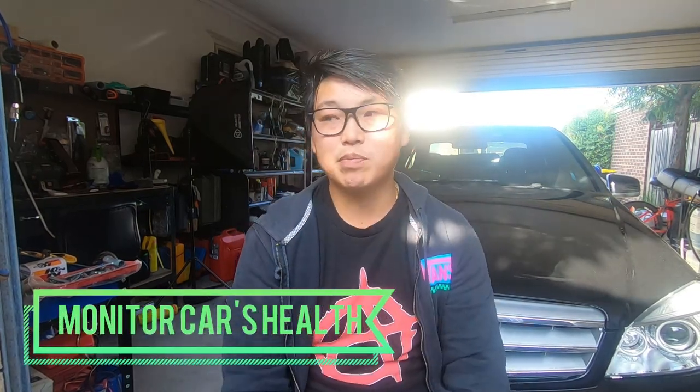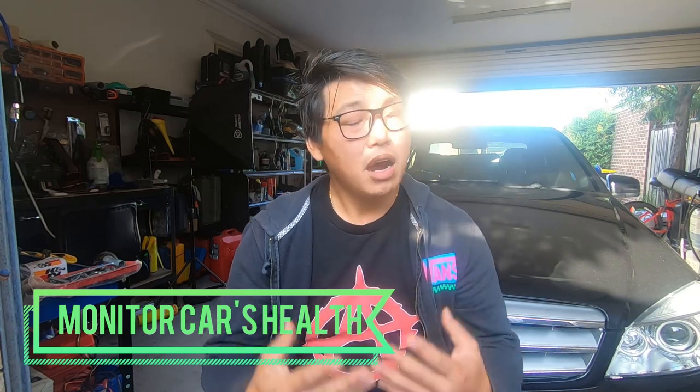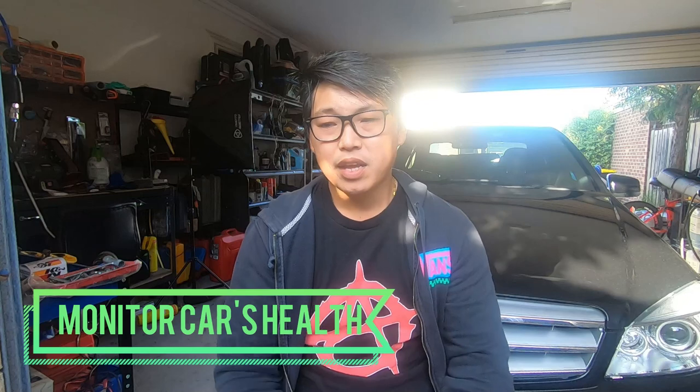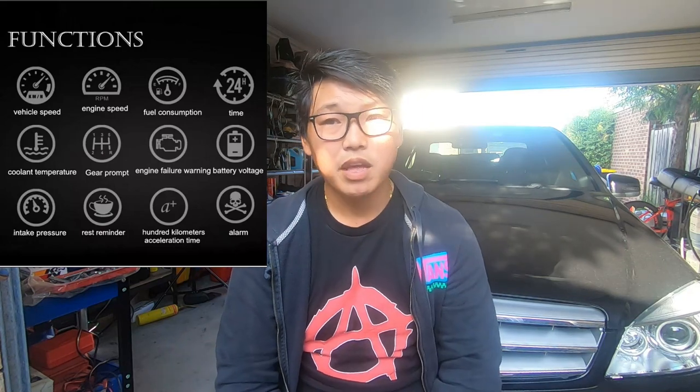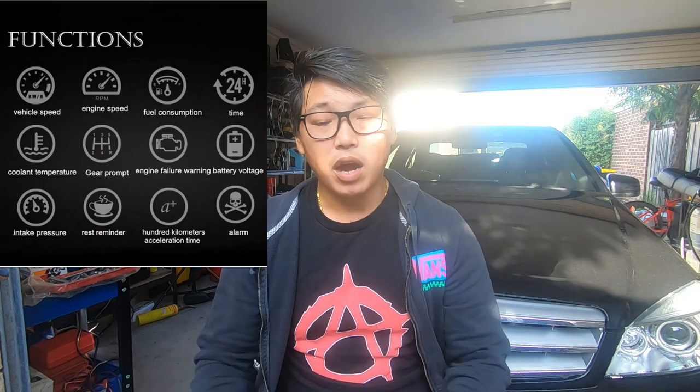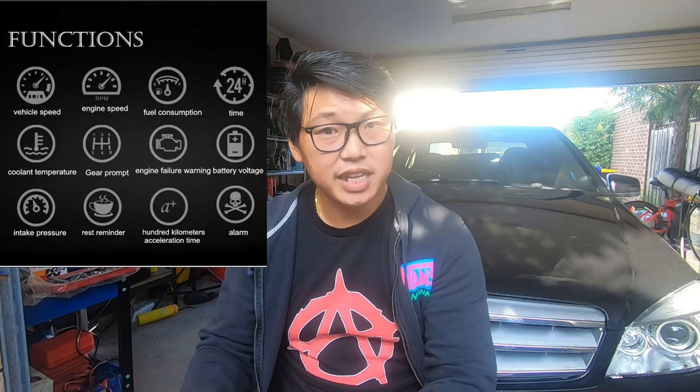Lastly, another reason why I wanted a Heads Up Display is simply because I'm one of those people who are really anal about the health of my car. Having a Heads Up Display allowed me to monitor my car's health at all times — things like your car temperature, your oil wear, your air pressure. I was able to monitor all these things with a simple device like a Heads Up Display.